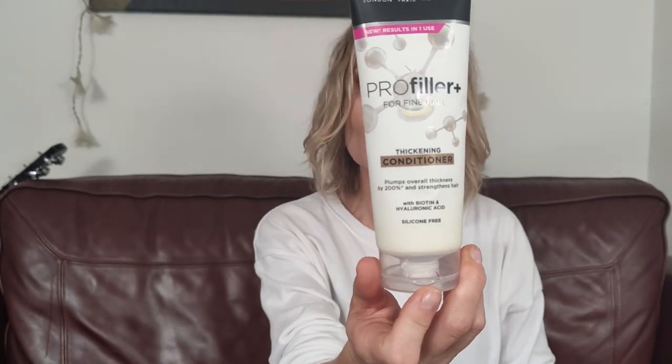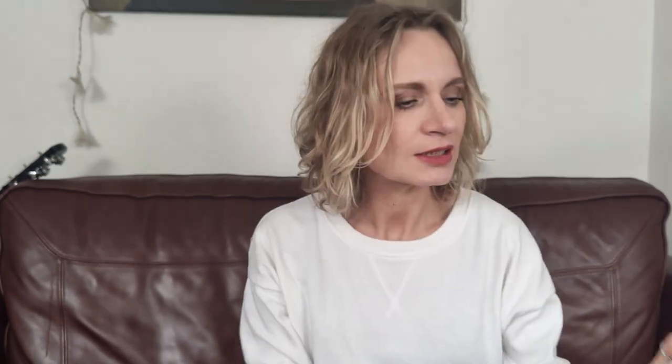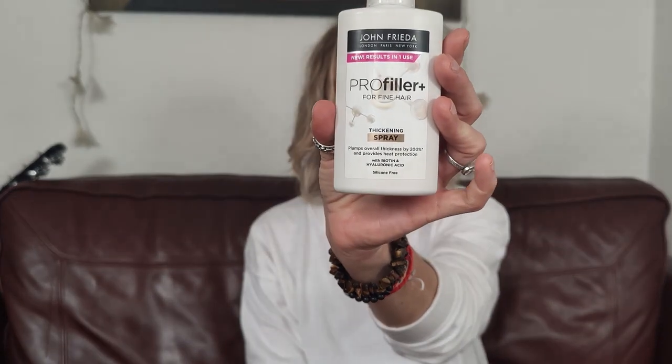In my last couple of videos my hair looks much, much fuller than usual, and the reason is because I'm using these products. This is number one, the conditioner, and number two, the spray. These products are incredible — this is John Frieda Profiler for fine hair, plumps overall and thickens by 200 percent.